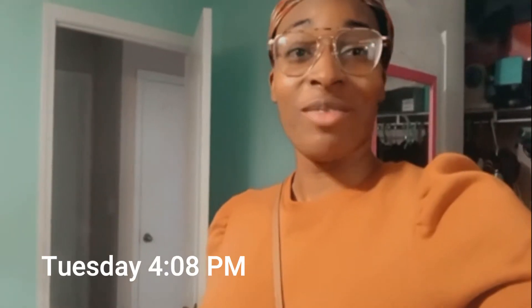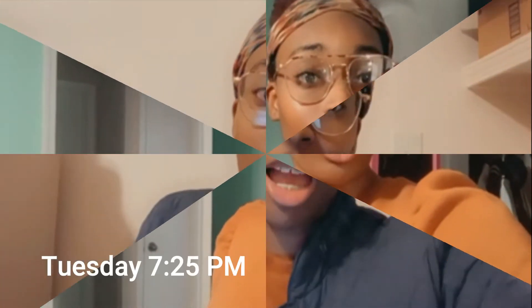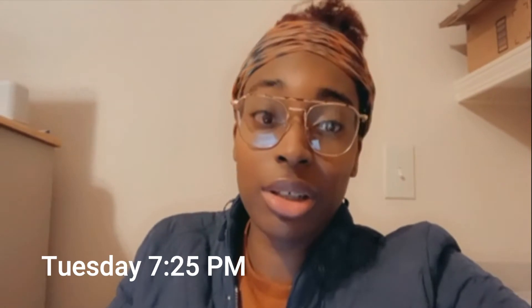I'm all dressed and ready to go to class. It's 4:08, so I'm leaving a little later than planned, but as long as I leave by 4:30 I should be okay. I'm going to take Ava out and then hit the road. I'm out of class — we actually got out about 10 minutes early, which is always great. Now I'm going to be studying evolution and molecular biology.